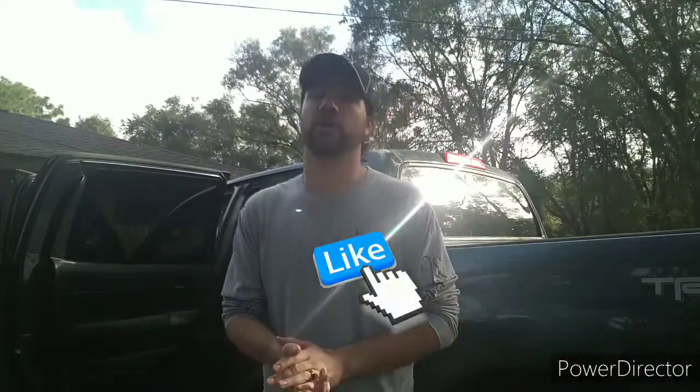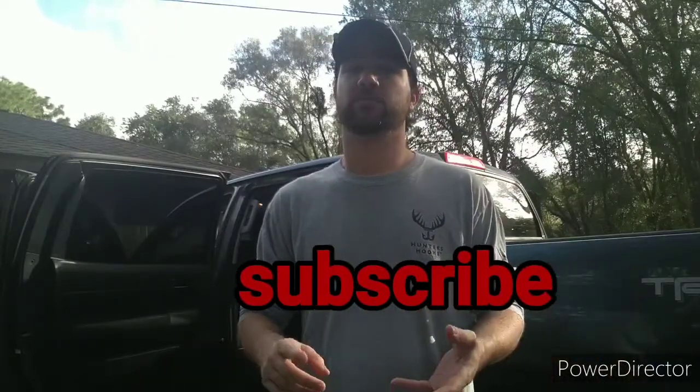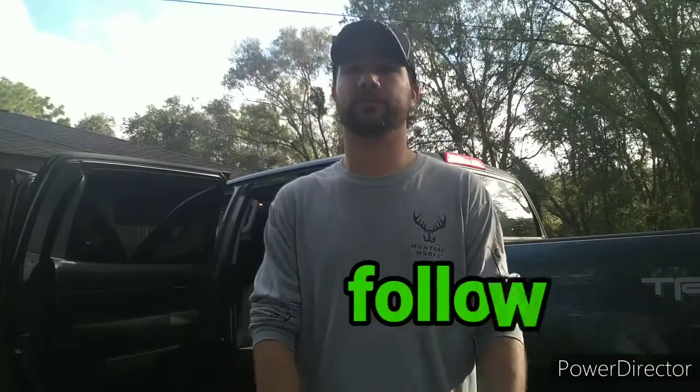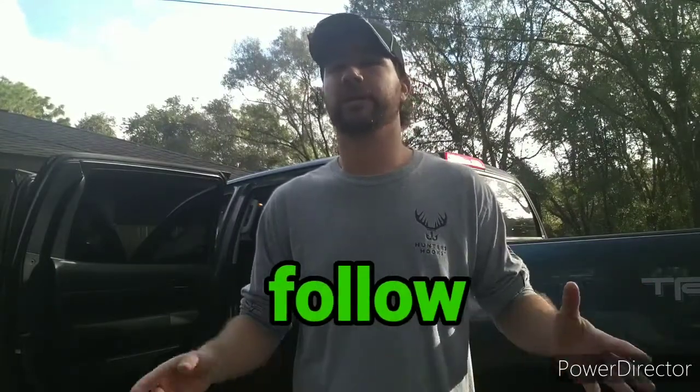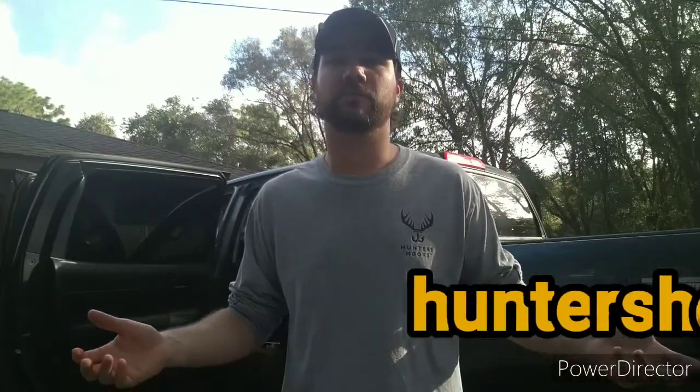This is the end of the show. Like I always say, don't forget to like us, don't forget to subscribe — that really helps us. Don't forget to follow us on Instagram and Facebook, and go to huntershooks.com. 10% off starting November — the actual date I don't know, could be the first, second, or third, but in November, 10% off all Hunter's Hooks merchandise. Get out there, help us, support us.